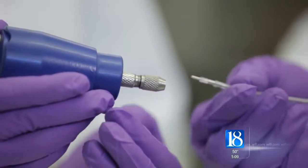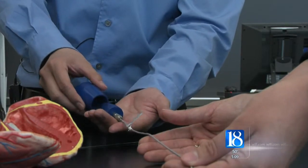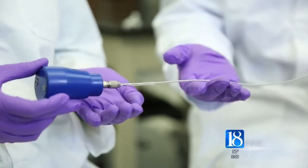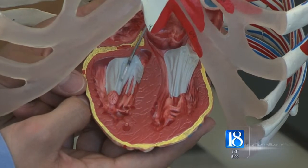Then the surgeon attaches the other end to the SafePace. The surgeon then does a gentle tug, and if the pacemaker lead is well implanted, the SafePace device disengages. But if the end screwed into the heart isn't screwed in well enough, the force from that gentle tug will drag the lead back through from where it came.